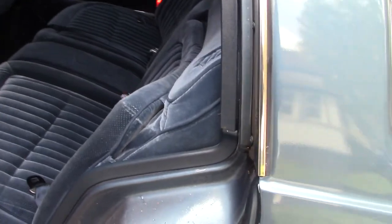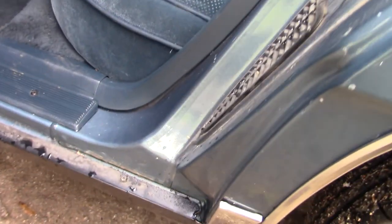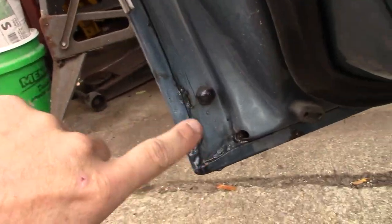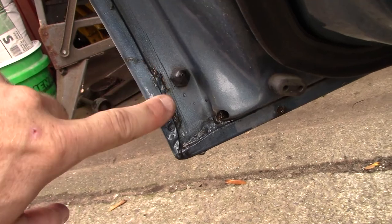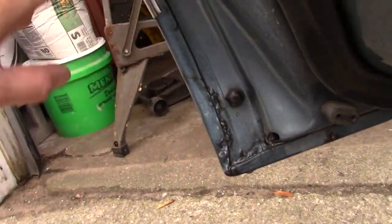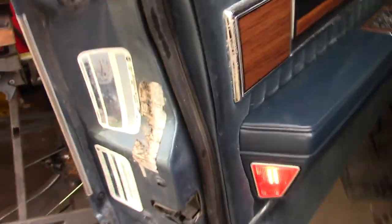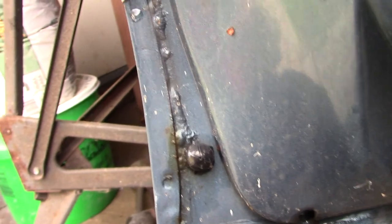We'll go around the door jams. There's no rust in here — all the bottoms of the doors look good. This is the driver back — looks like there might be a little bit of bubble rust right there, but that actually looks like the glue they use because it comes down right there. We'll go to the driver one — I think that's just their glue they use to glue the seams together.